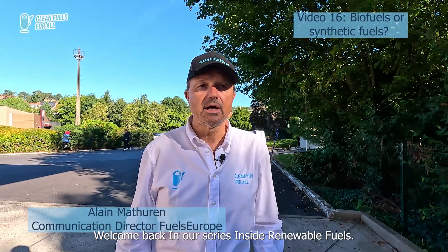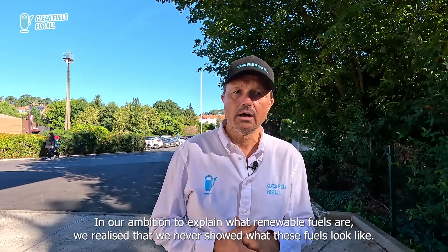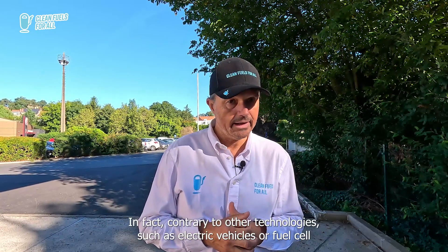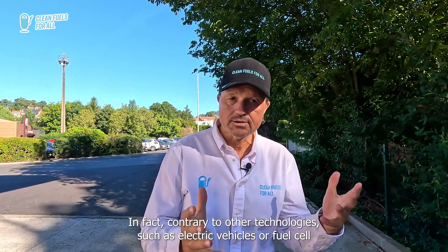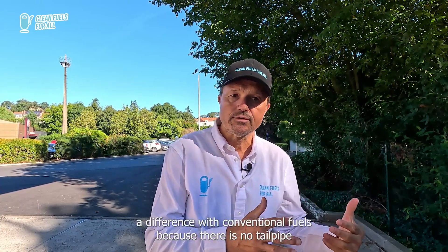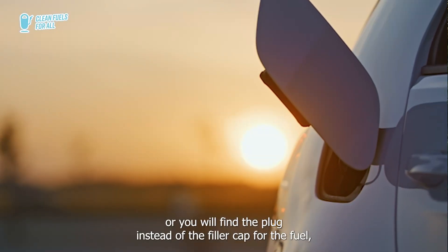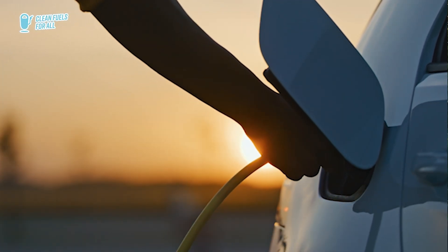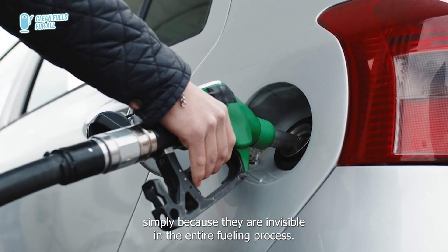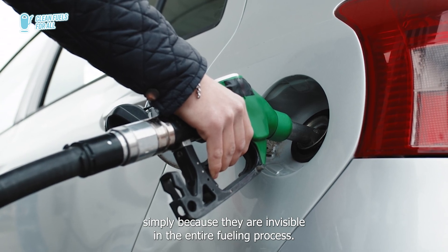Welcome back in our series Inside Renewable Fuels. In our ambition to explain what renewable fuels are, we realized that we never showed what these fuels look like. In fact, contrary to other technologies such as electric vehicles or fuel cell vehicles, where you can see a difference with conventional fuels because there is no tailpipe or you will find the plug instead of the filler cap for the fuel, renewable fuel cannot be recognized when fueling the vehicle simply because they are invisible in the entire fueling process.